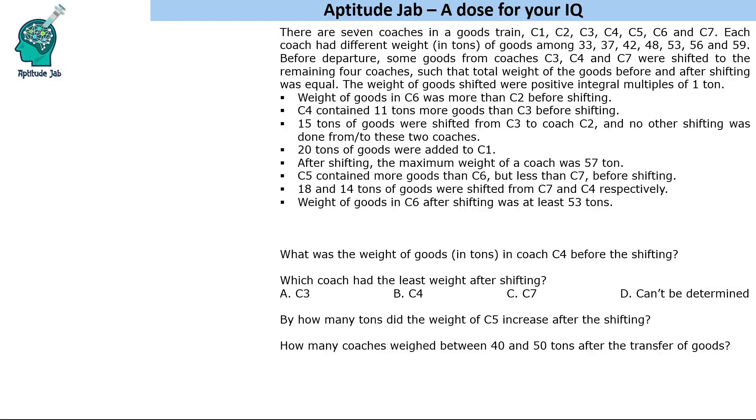They were carrying goods and these are the weights given in tons: 33, 37, 42, 48, 53, 56 and 59.